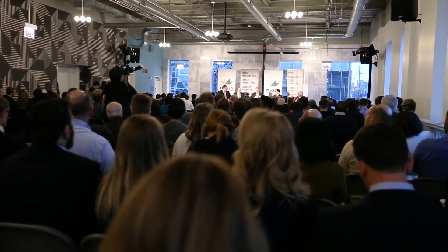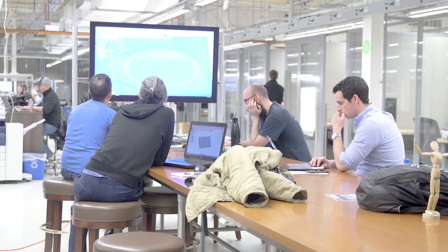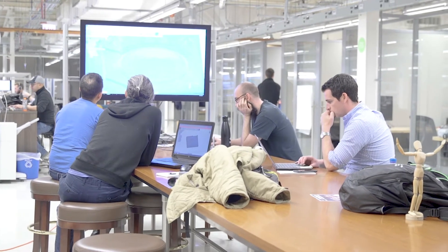I believe mHub is particularly great for building an IoT product simply because you can build the end-to-end product right here in the space, as well as handle the business end of things where you can find your early adopters through the community and network, and also learn about sales and marketing.